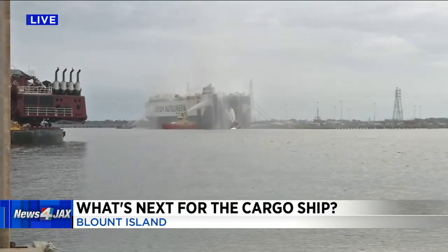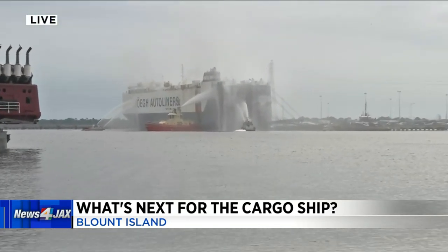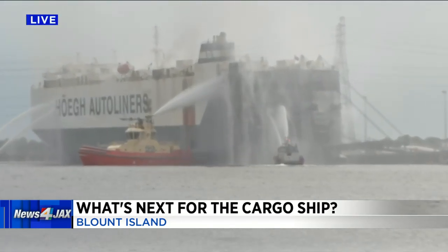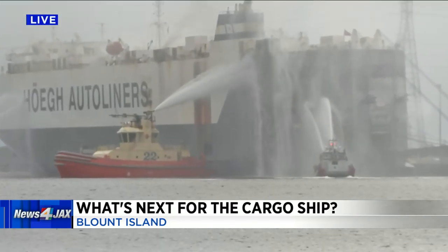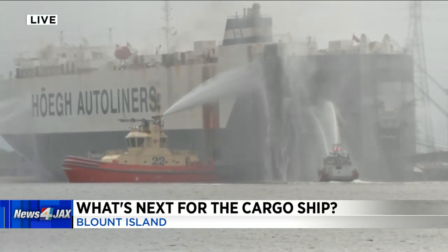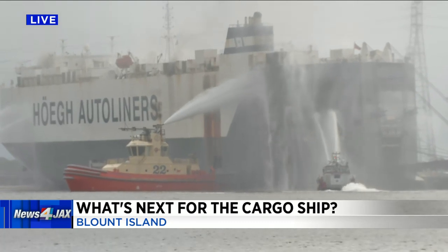This is a live look at the scene out here. You can see the paint peeling away from the heat. JFRD says if it wasn't for its three marine boats responding here during Thursday, the ship would have cracked in half and sank, which would have been an environmental issue.